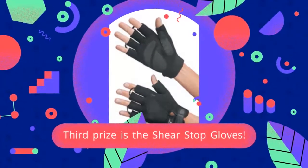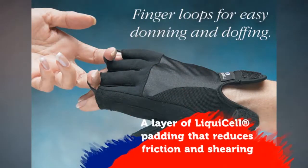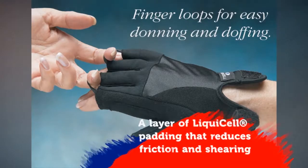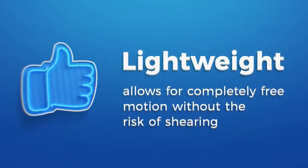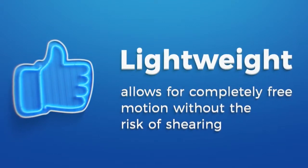Third prize is the Shear Stop Gloves. Shear Stop Gloves have a layer of liquid cell registered padding that reduces friction and shearing. This fluid layer is lightweight and allows for completely free motion without the risk of shearing.